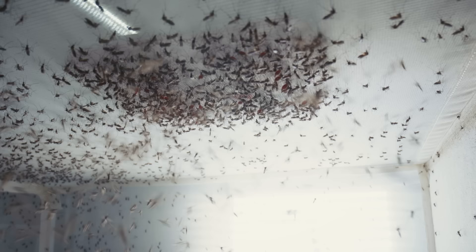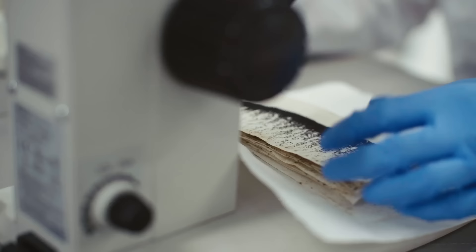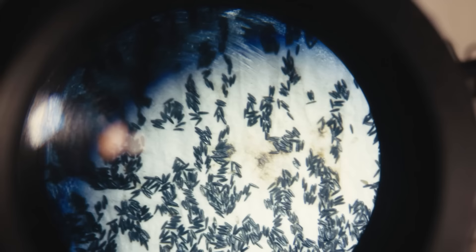The mosquito life cycle starts with the egg, and in this room we've got a lot of eggs. Each one of these strips — these tiny black dots — are up to 10,000 mosquito eggs. Across all of these strips, about one and a half million dried eggs waiting to hatch.